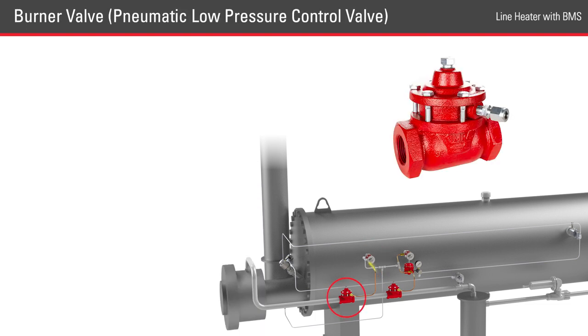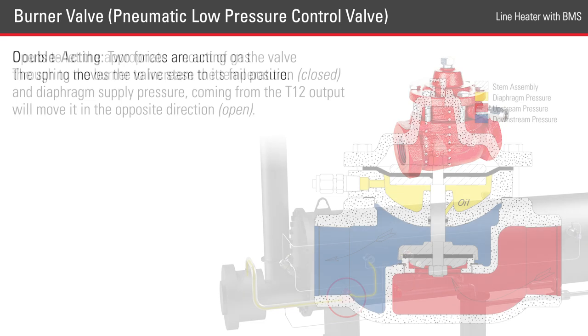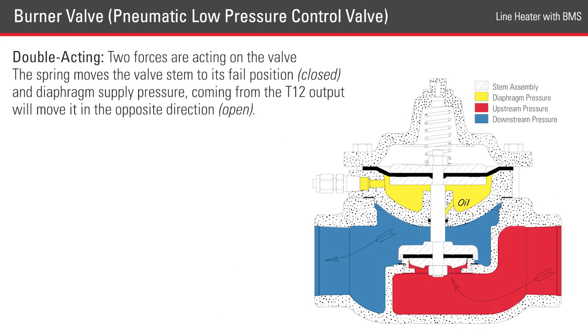This pneumatic signal from the T12 is sent to the burner valve. The burner valve opens and lets the appropriate amount of gas through to the burner to increase the temperature. The valves used in this application are double acting, meaning that there are two forces acting on the valve. The spring moves the valve stem into the failed position, and the diaphragm supply pressure coming from the T12 will move it in the opposite direction.